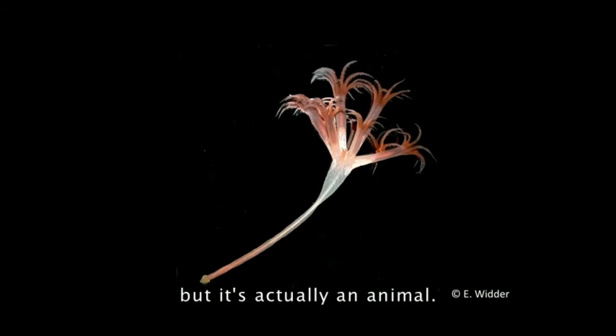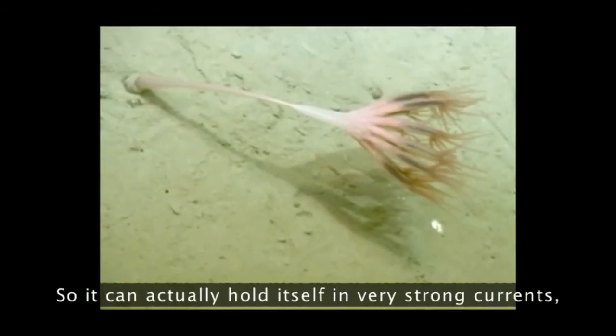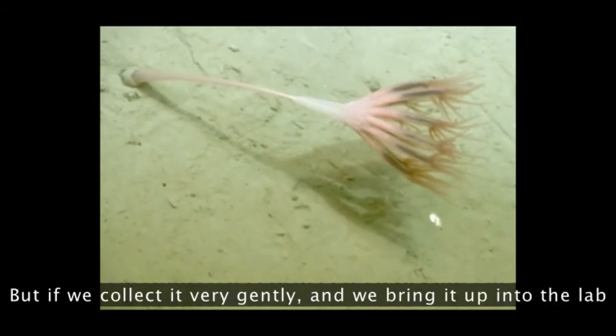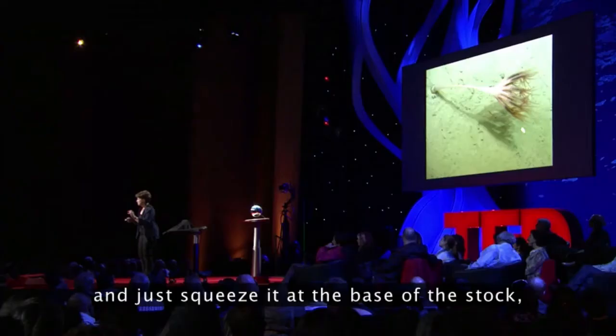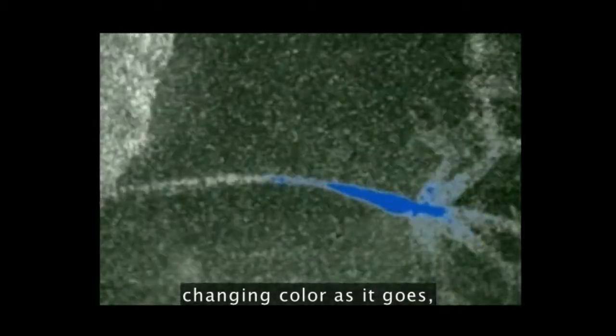This looks like a plant, but it's actually an animal. It anchors itself in the sand by blowing up a balloon on the end of its stalk, so it can hold itself in very strong currents. But if we collect it gently and bring it up into the lab, and then just squeeze it at the base of the stalk, it produces this light that propagates from the stem to the plume, changing color as it goes from green to blue. But we have no idea why it does that.